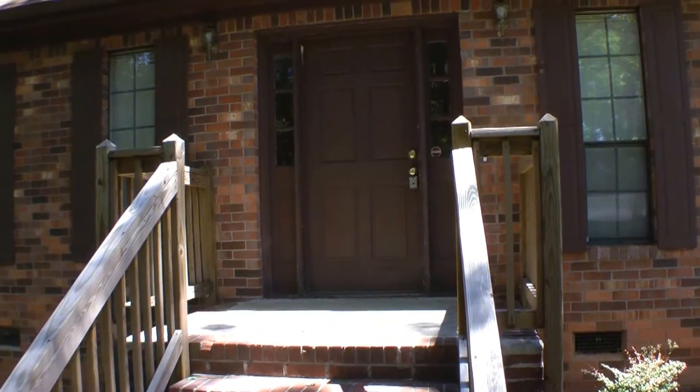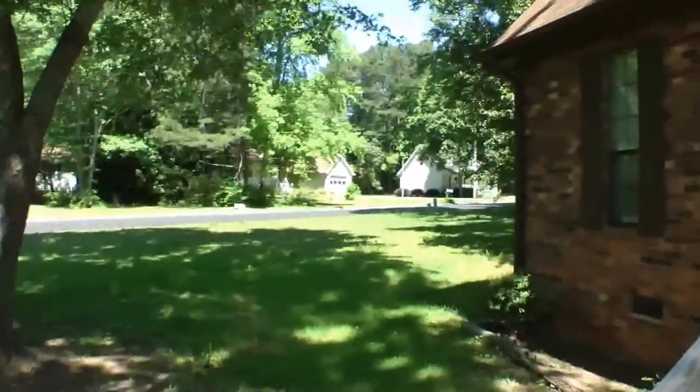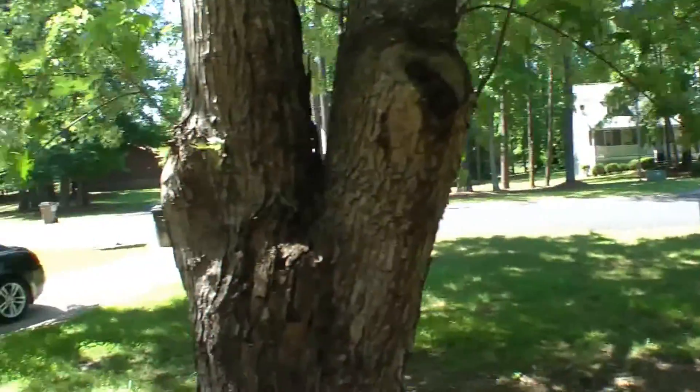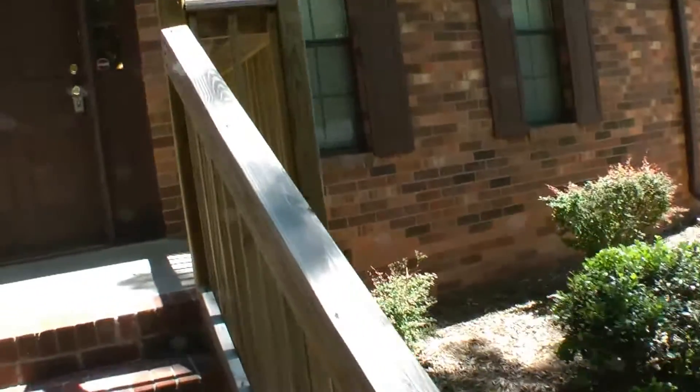We are here at 8292 Blackfoot Trail in Jonesboro. This home is located on the corner. Here's a nice peek of the neighborhood. Let's take a look inside.